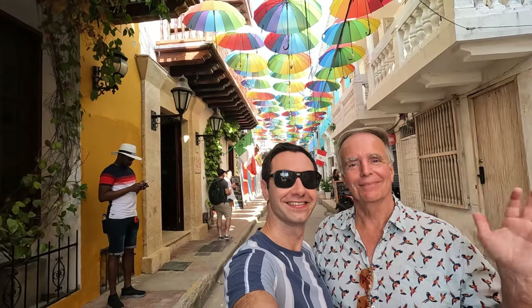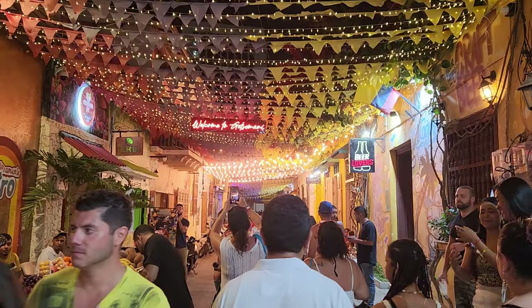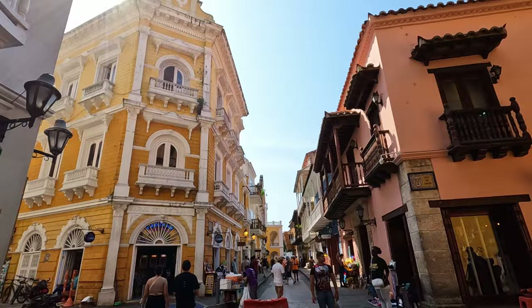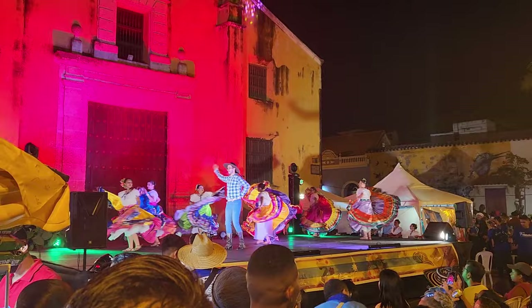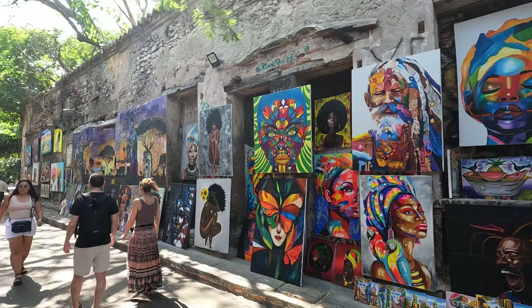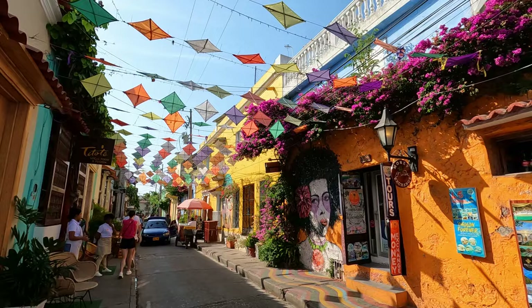Hey, it's Tom and Mike from Take Time to Travel. Cartagena is a vibrant travel destination with a spectacular historic center filled with colorful colonial architecture that's bursting with lush tropical greenery. But there are so many other great reasons to visit and amazing attractions to explore. So we decided to put together a Cartagena travel guide to show you some of the best things to do and the top places to eat during your trip to Cartagena, Colombia.